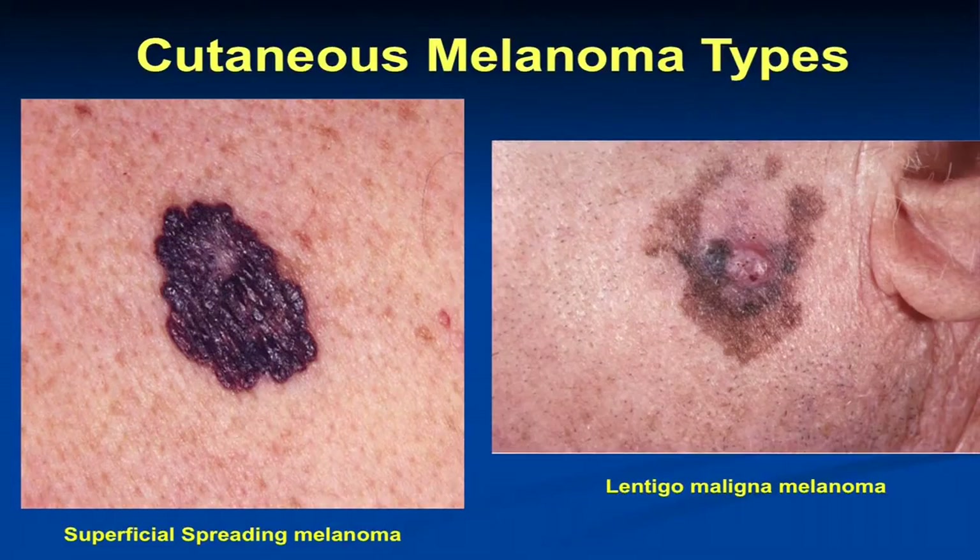Showing some pictures: the most common type of melanoma we see is superficial spreading melanoma. It tends to exhibit those ABCD warning signs — asymmetry, border irregularity. You can have color variegation where you see shades of brown and black, red and white within it, and then it tends to be larger, although certainly in my field we pick these up when they're much smaller than a pencil eraser.